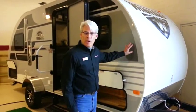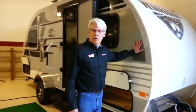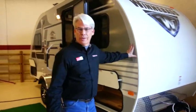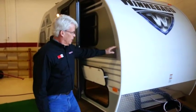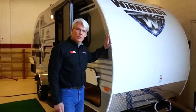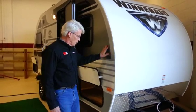Welcome to Trailer Source. Today we're going to have a look at the new Winnebago Drops. These are a great lightweight trailer. Winnebago, of course, has been around since 1958, been building RVs for a very long time. Trailer Source in Colorado is currently the exclusive distributor of the Winnebago Towables.